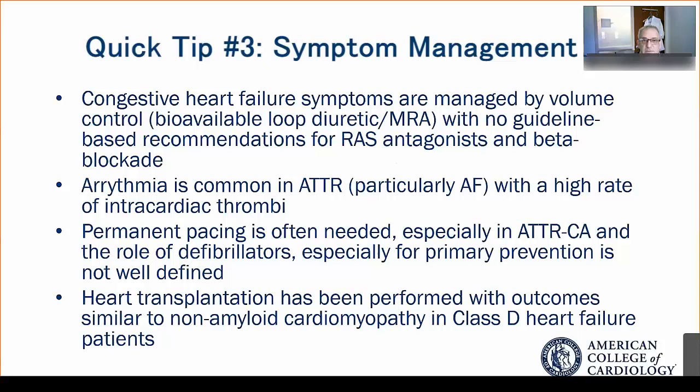Most patients with cardiac amyloid have significant heart failure symptoms and the key to management is volume control. While Lasix is the first-line diuretic, we found that more bioavailable loop diuretics, including bumetanide and torsemide, especially in combination with mineralocorticoid antagonists, are quite effective at maintaining volume status in these patients.